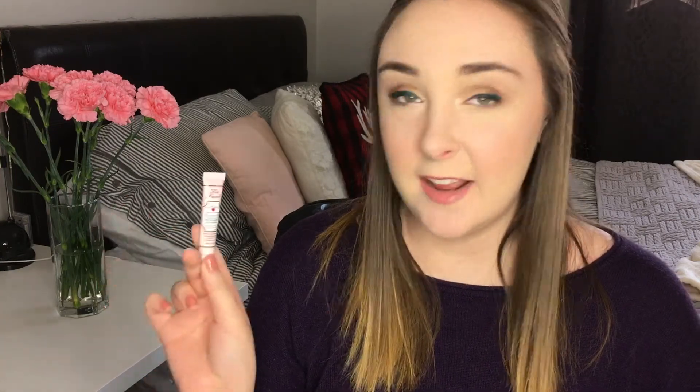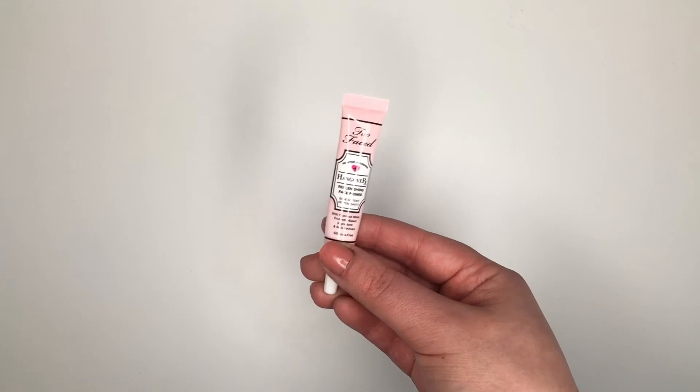Last but not least I've got a mini of the Too Faced Hangover RX Face Primer. I picked this up as a 100-point perk because I was dying to try it but didn't really need to purchase more primers. I love this — it smells like coconut, it feels so refreshing on the face, and I want to buy a full size now. I am hooked. If you have dry skin I definitely recommend checking this out.